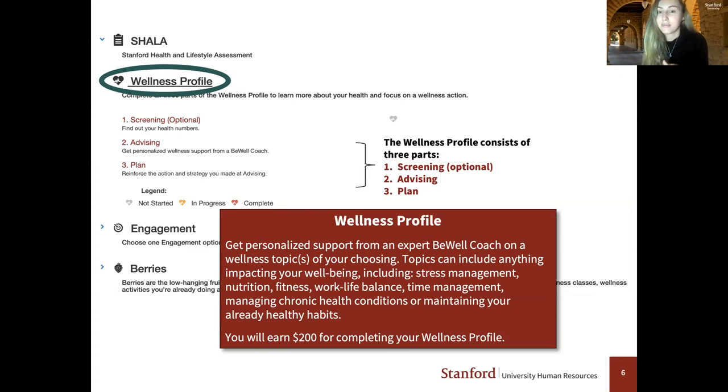Advising is done by phone — you'll speak with one of our expert B-Well coaches on a wellness topic of your choosing, anything from stress management to nutrition, fitness, or work-life balance. That phone call lasts anywhere from 15 to 25 minutes. After you complete advising, you'll receive a prompt to complete your plan online, answering five questions regarding your advising appointment. Once you complete the plan, you earn a $200 incentive, paid out within two pay periods.